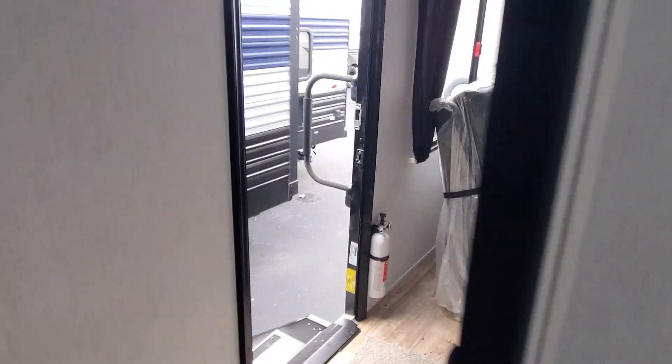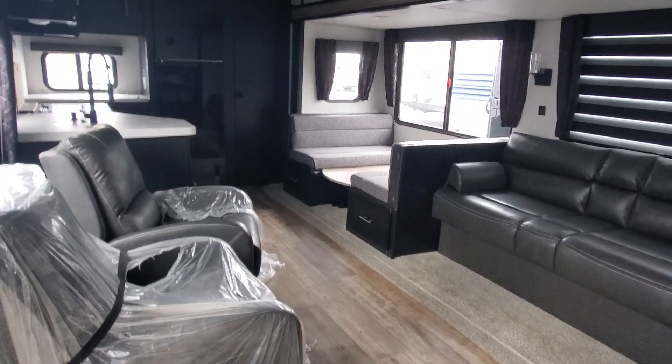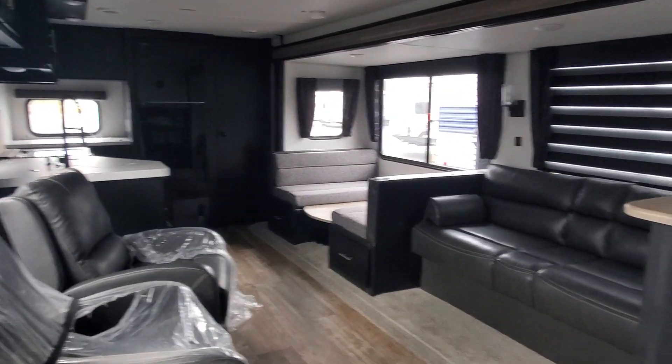Thank you so much for stopping in today. I look forward to talking with you more about this Cherokee 274 RK. I'm April Welch at Lakeshore RV — give me a call at 231-638-7750. Talk to you soon!